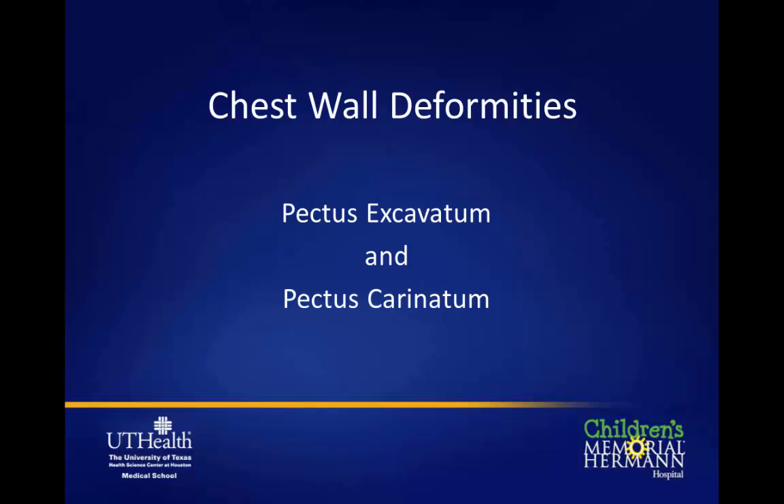Welcome to our webinar on chest wall deformities. Today we have Dr. Matt Harding, one of our pediatric surgeons, Dr. Allison Kieser, one of our pediatric anesthesiologists, and myself, Ko Jin Sao, one of the pediatric surgeons. We are part of the PECTUS team at Children's Memorial Hermann and UT Health, which represents a group of folks that help take care of kids with congenital chest wall deformities, specifically pectus excavatum and pectus carinatum.